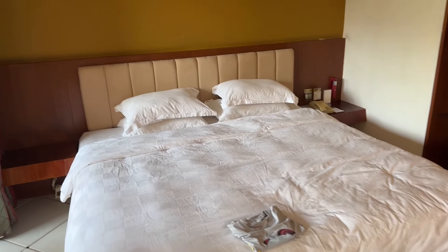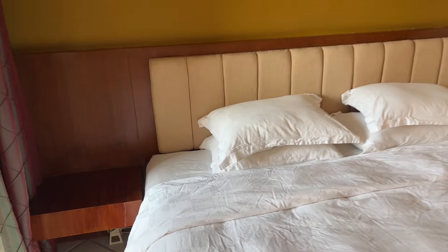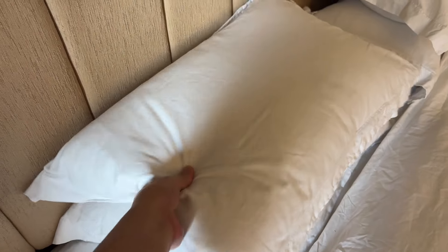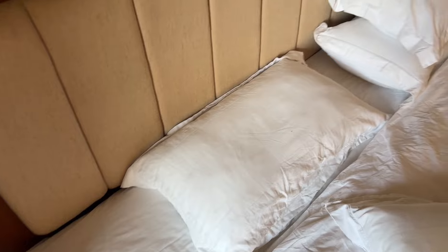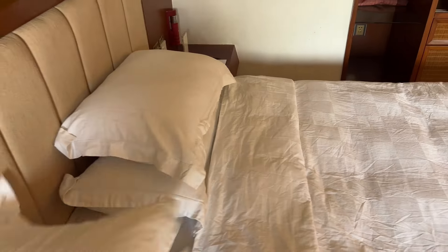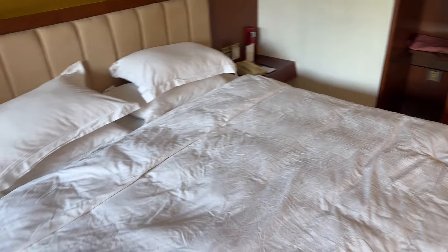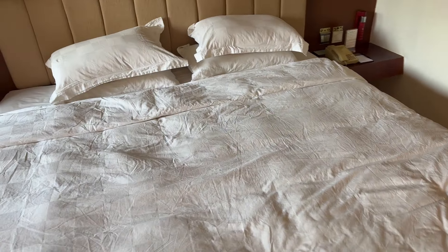Over here we have my bed. These pillows are absolutely amazing. The top pillow is meh — it's kind of spongy — but this pillow down here, this one's amazing. This one is super duper comfortable and I really, really like it. The bed is like a 9 out of 10 — really, really comfortable, really, really nice.